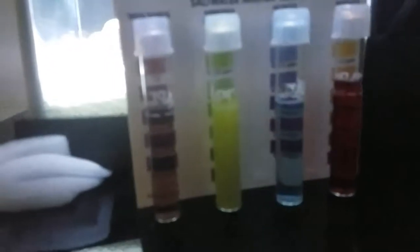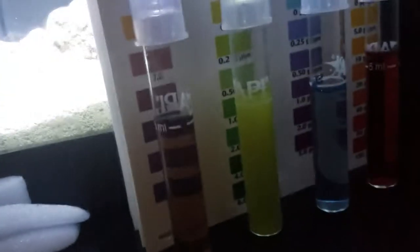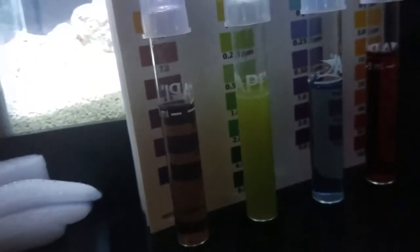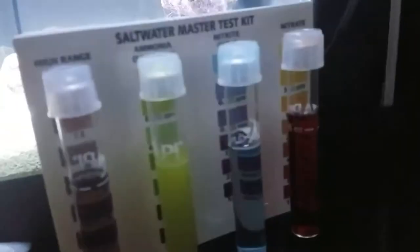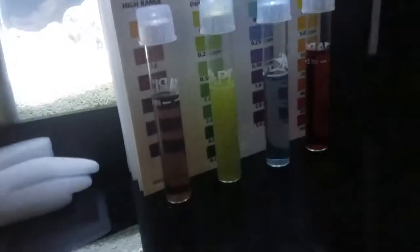As you can see, pH is a little low — a little concerned about that. Ammonia seems to be hanging out at 0.25 still, and the nitrite seems to be hanging around at 0.25 as well. And of course nitrate is off the chart.